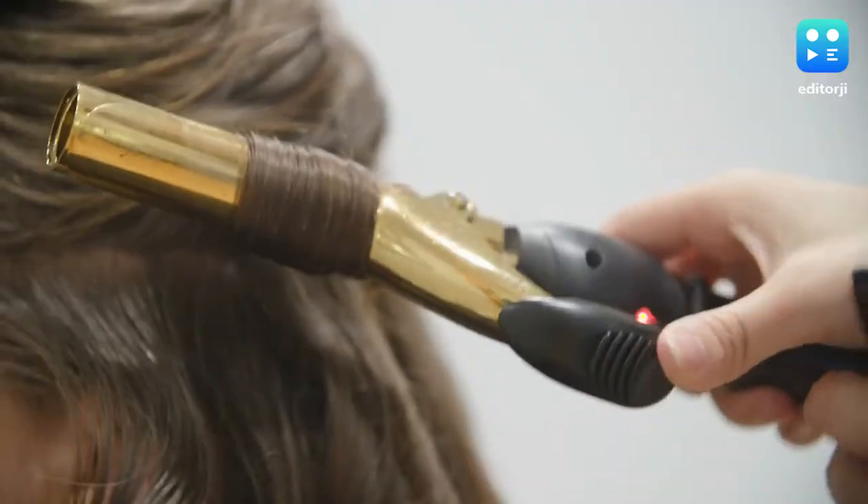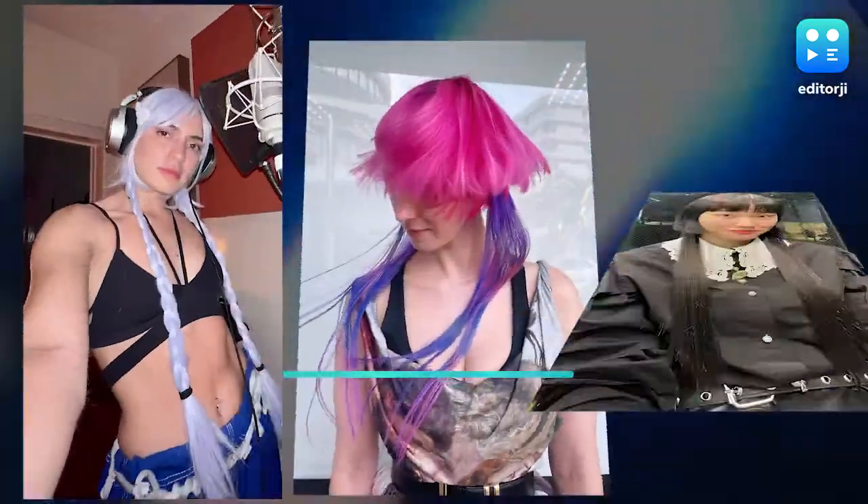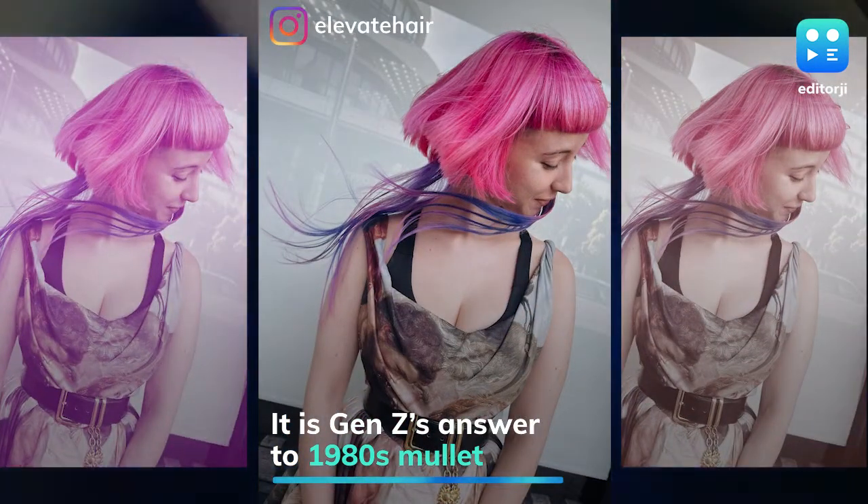After octopus cuts and butterfly layers, another animal-inspired hairstyle is on the rise – the jellyfish haircut. The half-short, half-long hairstyle is Gen Z's answer to the 1980s mullet.